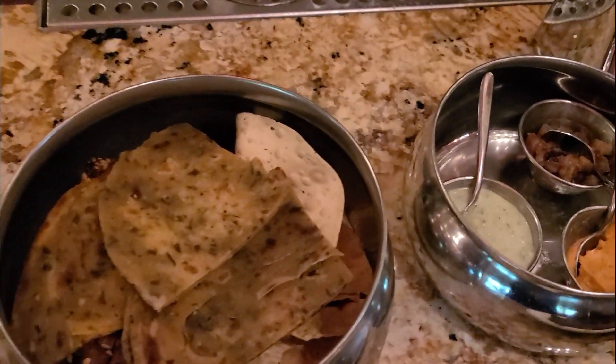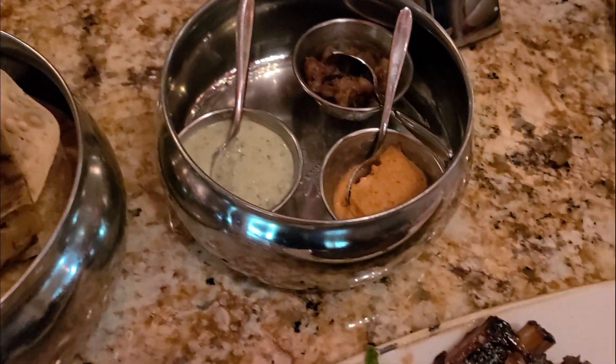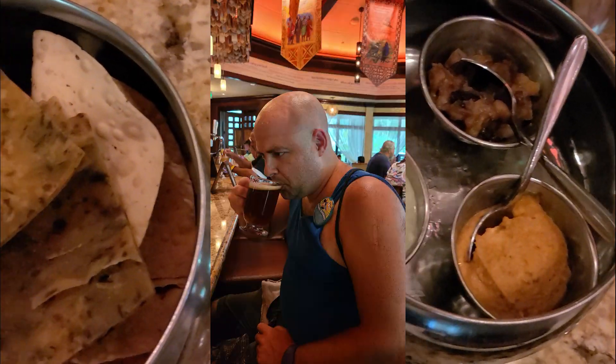The menu here is comprised of small plates. Two recommendations: the bread service and the smoked short ribs. If you find yourself in need of a pick-me-up, then a Mustang coffee is a must.